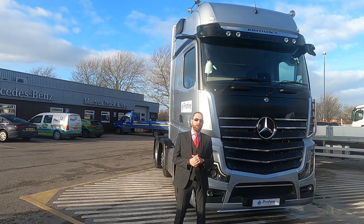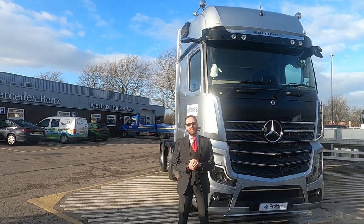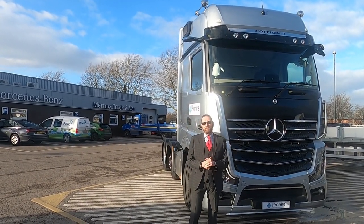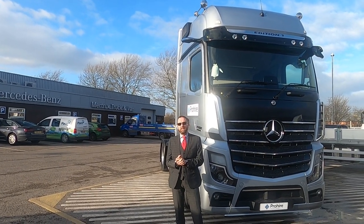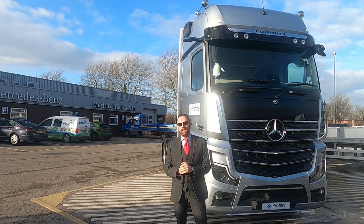Hi guys, welcome to iTruckTV and this is part one of our two-part edition of this series. We are out on the road again, travelling the length and breadth of the UK to bring you interesting and amazing content.